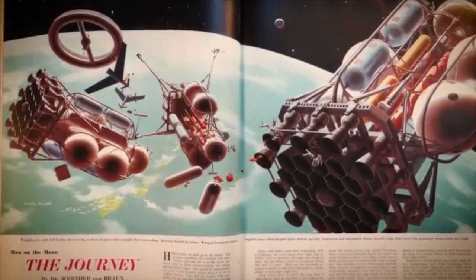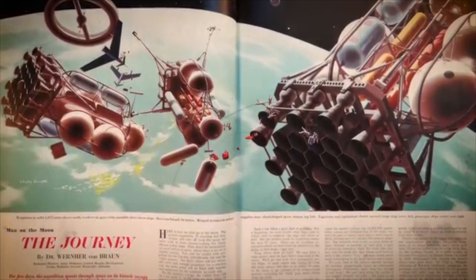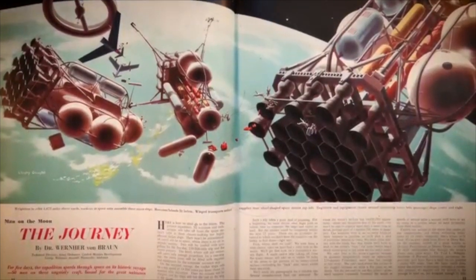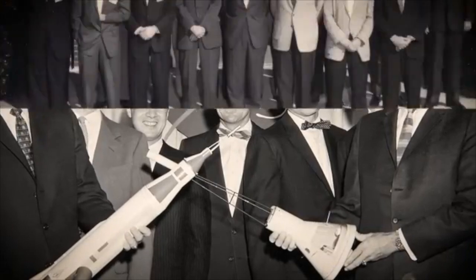Was it right? Could the U.S. have achieved the same technological success without them? Did the ends — winning the space race, maintaining a military edge during the Cold War — justify the means of recruiting individuals potentially tainted by war crimes and overlooking their service to a genocidal regime? There are no easy answers, and historians and ethicists continue to debate this uncomfortable legacy. It forces us to ask hard questions about morality, necessity, and the compromises nations make in the name of security.